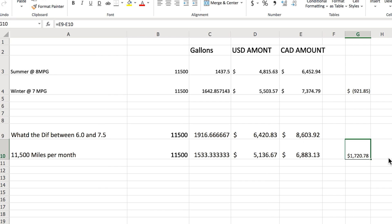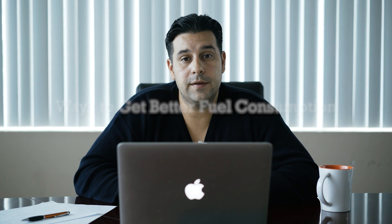That $1,720 every single month is huge. So here are some tips for better fuel consumption. Number one is idling — if you idle less you burn less fuel. There's a big difference between a driver who shuts off his truck at night versus one who leaves it running. Number two is speed: a driver at 69 MPH versus 64 MPH will have different fuel consumption. Studies show you burn less fuel at 61-62 MPH, so staying between 60-65 MPH versus near 70 MPH will significantly reduce fuel burn.